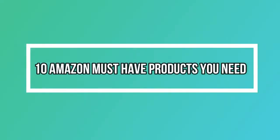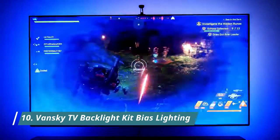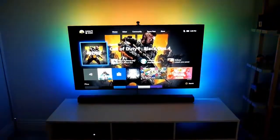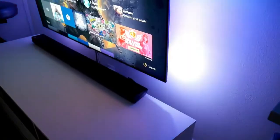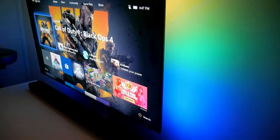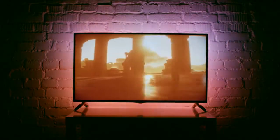10 Amazon Must-Have Products You Need. Number 10: Vansky TV Backlight Kit Bias Lighting. Add a subtle RGB light strip to your monitor, reducing eye fatigue and increasing perceived image clarity. Customize your monitor, TV, or furniture with colorful LED light strip colors that suit your mood. Vansky Multicolor RGB Bias Lighting is a perfect solution.